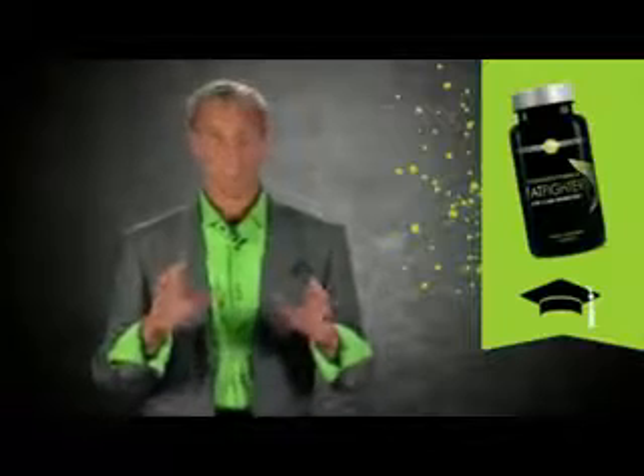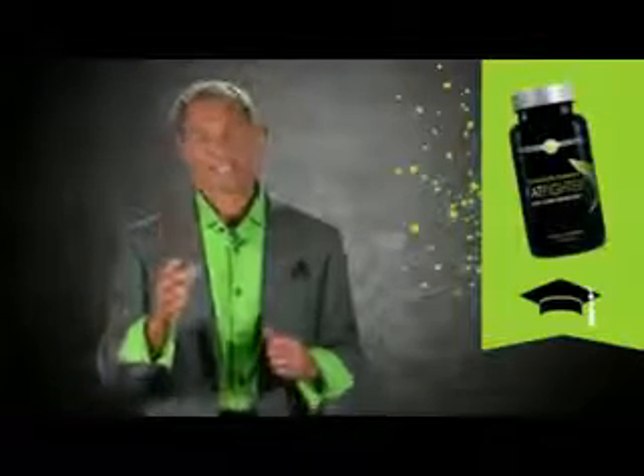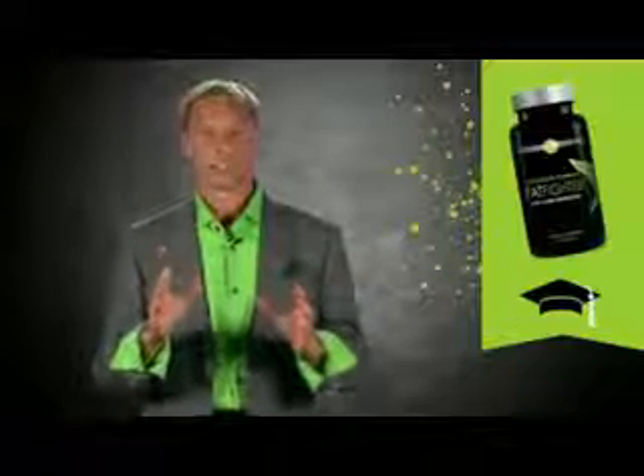Wouldn't you like that moving through your body instead of sticking around on your hips or thighs? So it's a great way to remove some of the fat. It also has carb inhibitors in it — the white kidney bean extract will keep some of those carbs from being broken down.